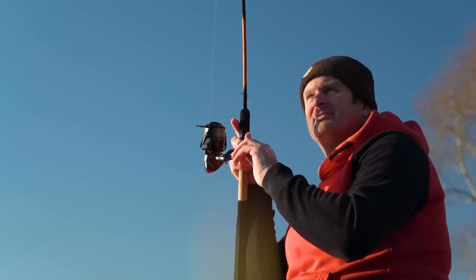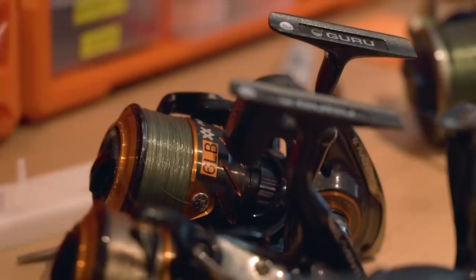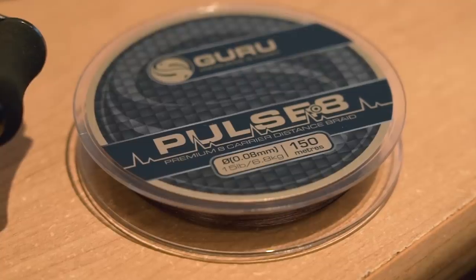Most of my fishing is done these days on the feeder. For feeder fishing you need a reel, so what I'm going to talk to you about today is reel choice - what I use and why, including the sizes. I'm also going to talk to you about the lines, the braid I use and my thinking behind it, and last of all how to load a reel.